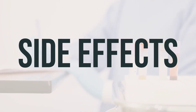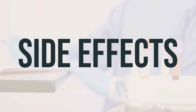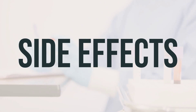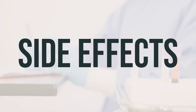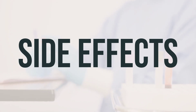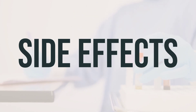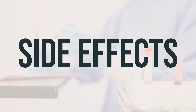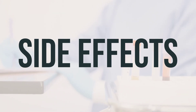Prolonged or repeated use of ARIPED-200 may result in oral thrush or a new yeast infection. If you notice white patches in your mouth, a change in vaginal discharge, or other new symptoms, contact your doctor. While very serious allergic reactions to this drug are rare, seek medical help immediately if you experience symptoms such as rash, itching or swelling of the face, tongue, or throat, severe dizziness, or trouble breathing. This is not a complete list of possible side effects; if you notice any other effects, contact your doctor or pharmacist.